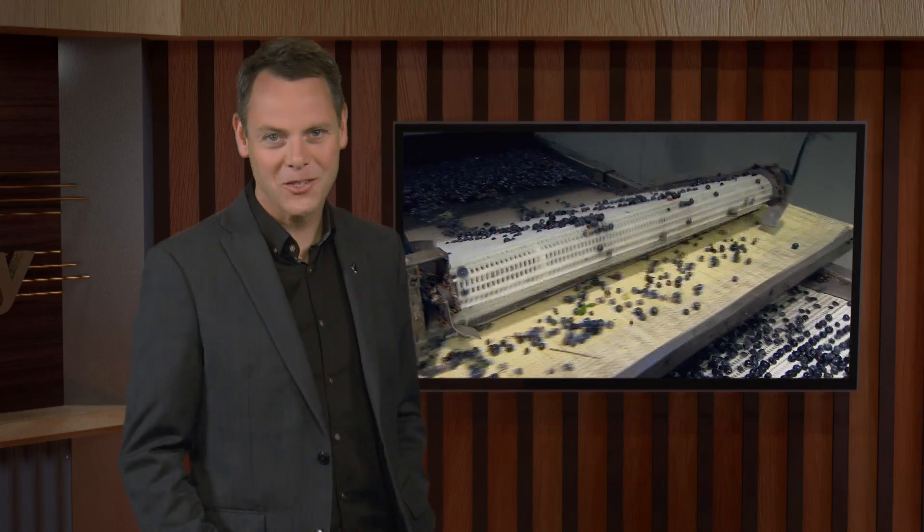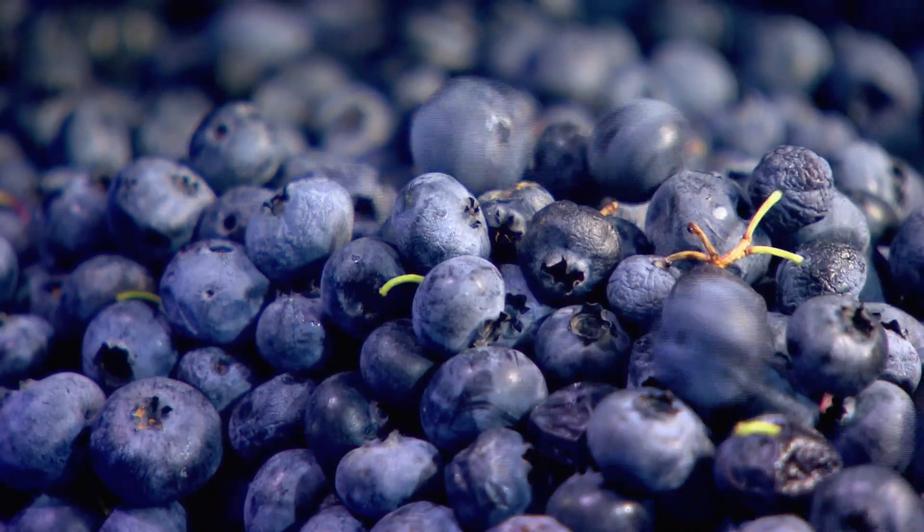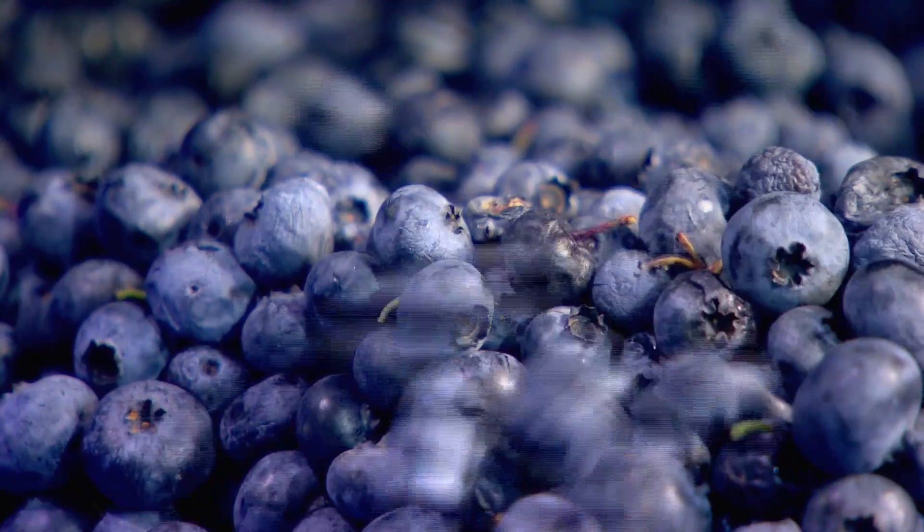Hamilton-based BBC Technologies is the world's leading supplier of blueberry sorting and packing machinery. It's now expanding into machinery that sorts and packs other soft food products such as cherries, small tomatoes, dates, olives and mushrooms. BBC Technologies customers are in 25 countries across the Americas, Europe, Asia and Australia.